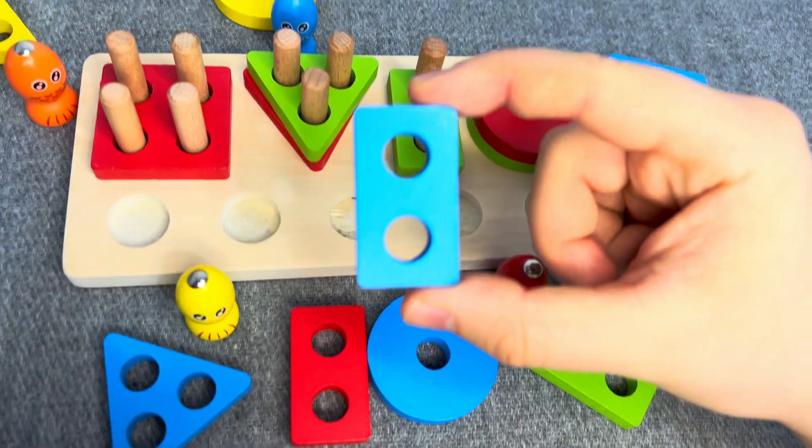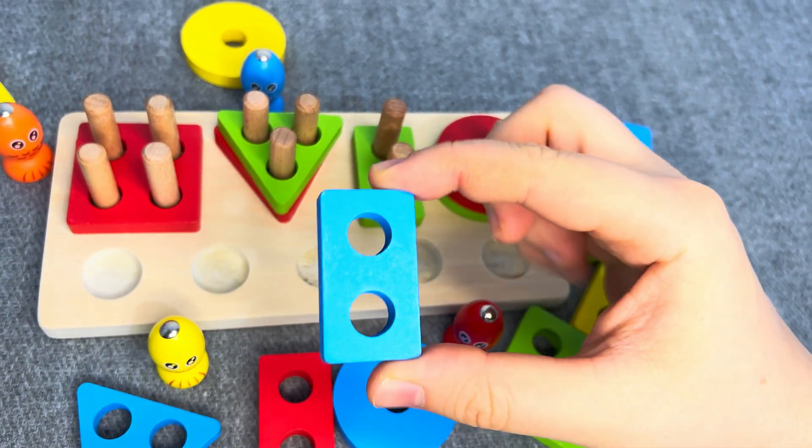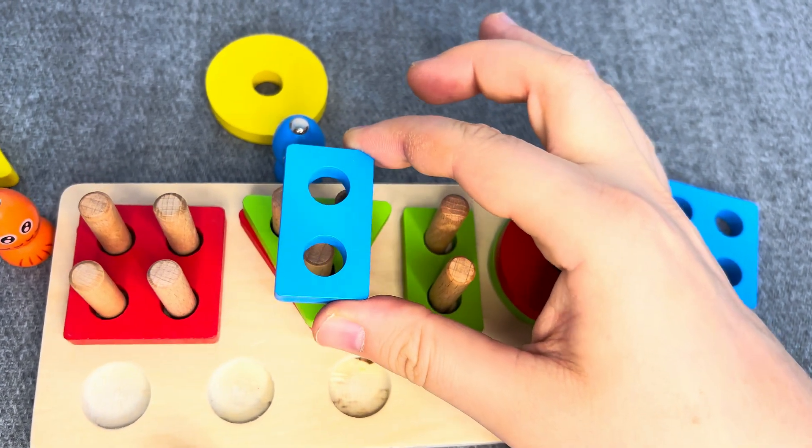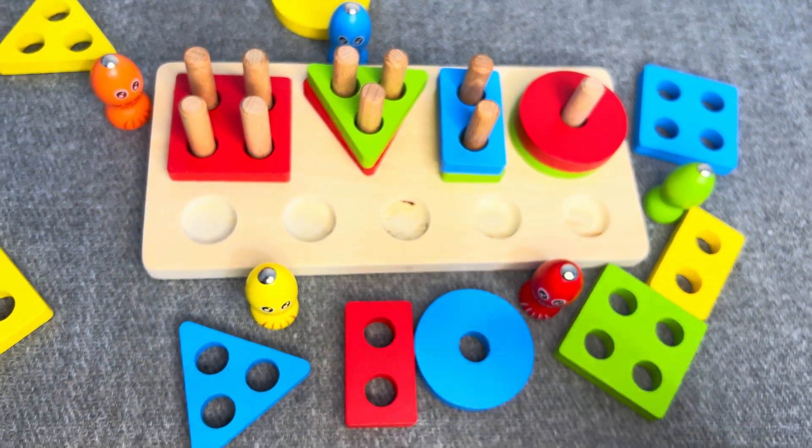This is a blue rectangle! One circle! One, two circles! No! Oh, nice! Let's go next!